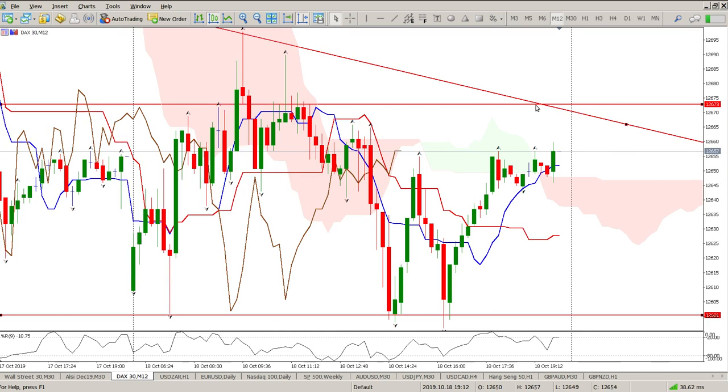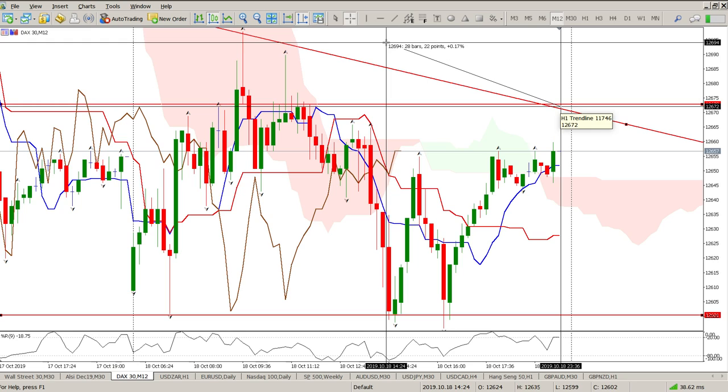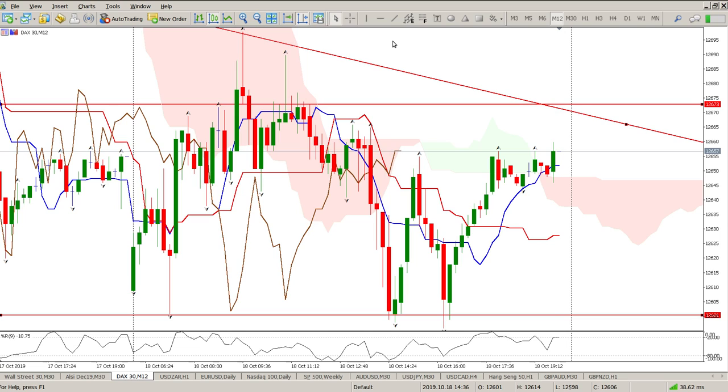My plan at the moment is to look for a short from 12,670 with a stop above 12,700 — that's a 30-point stop loss, which is a reasonable risk. Anyway guys, that's it for me today. Hope it helps and we'll catch up with you later. Cheers for now.